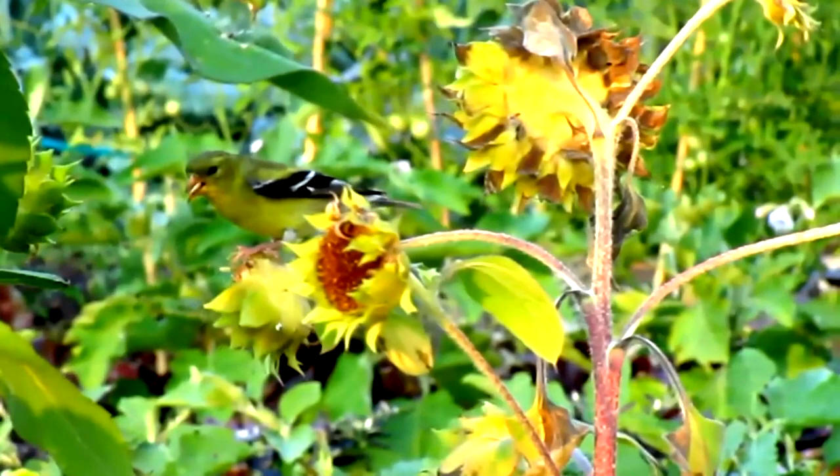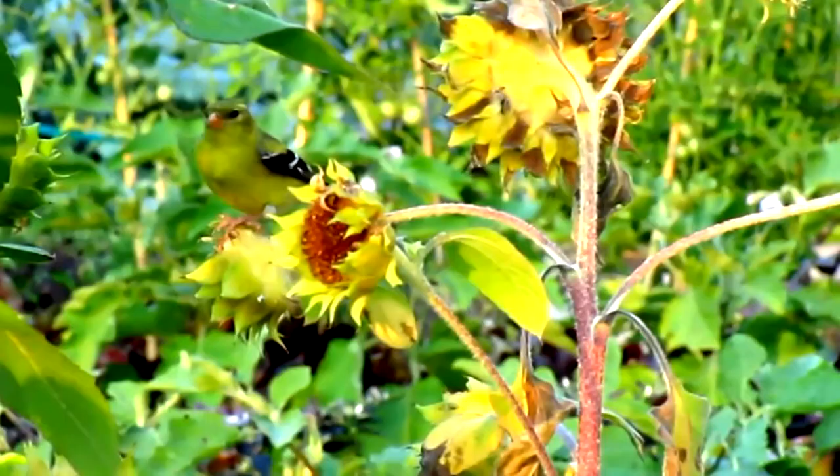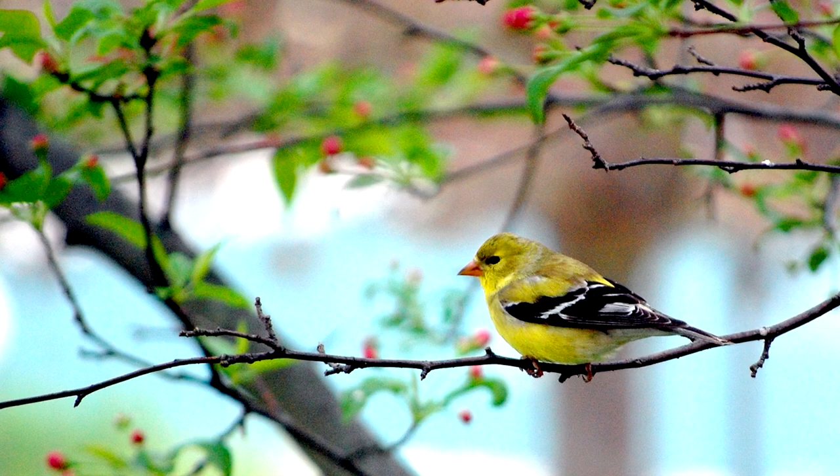American goldfinches prefer open areas with lots of overgrowth where seeds can be easily accessed. Weeds are especially a luxury. Open forests, edges of woods, roadsides, and backyards may all be considered prime real estate to an American goldfinch. These birds are mostly diurnal and they'll roost at night, sometimes with other bird species.